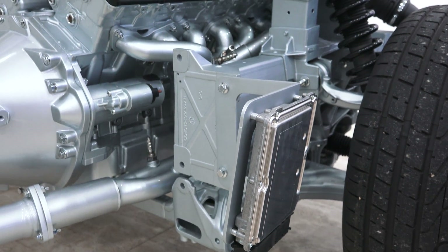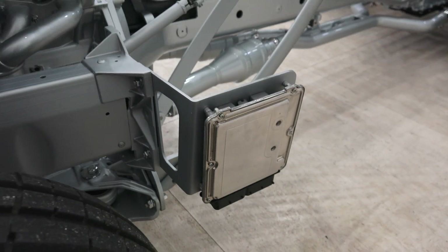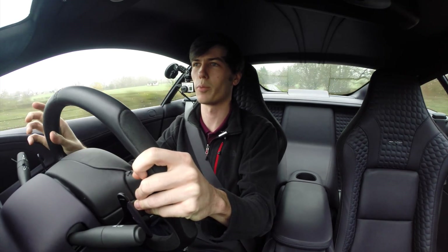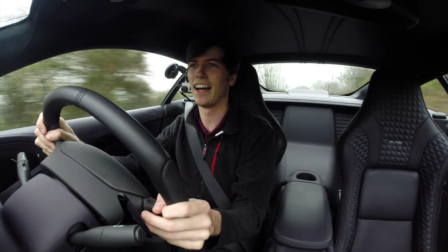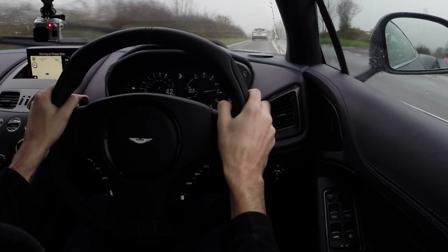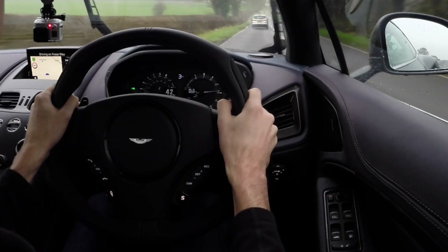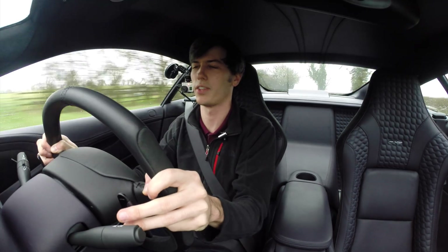Another change they've made is with the engine management system — there are two engine management systems. One of the things that's kind of unique: there's one engine management system on either side for each cylinder bank, and somehow this has helped them squeeze out an extra 3 horsepower by independently controlling those cylinder banks. Each of those communicate directly with the transmission, so they've done something tricky there to squeeze out some extra horsepower. And this transmission is phenomenal — the shift speeds are just unreal and it's super smooth. It's a planetary automatic, and yet if I got in this car with no one telling me, I would guess it was a dual clutch because of how quick the shifts are.